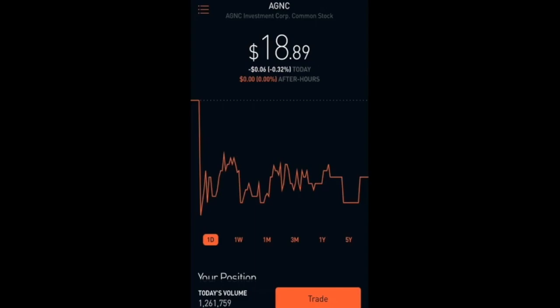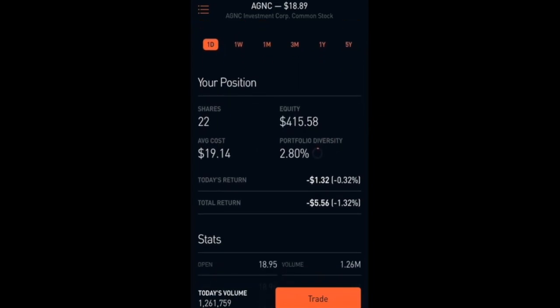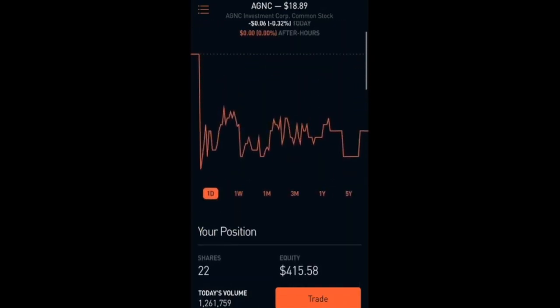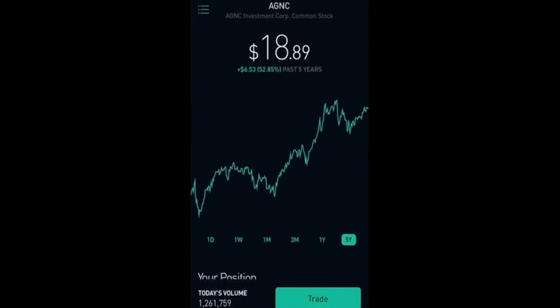Next one I have here is AGNC, which is a real estate investment trust. Currently it's at $18.89. I don't really have this for capital appreciation — I have it for the dividend yield, which is paid monthly. Right now I have 22 shares with a total equity of $415.58 and a total return of negative 1.32 percent, which is $5.56 down. But the dividend yield is 10.7 percent, and in the 5-year chart it is up 52.85 percent — basically 10 percent every year, which is decent.